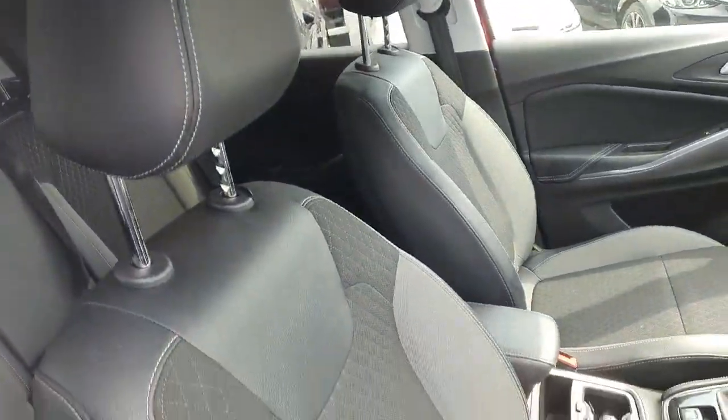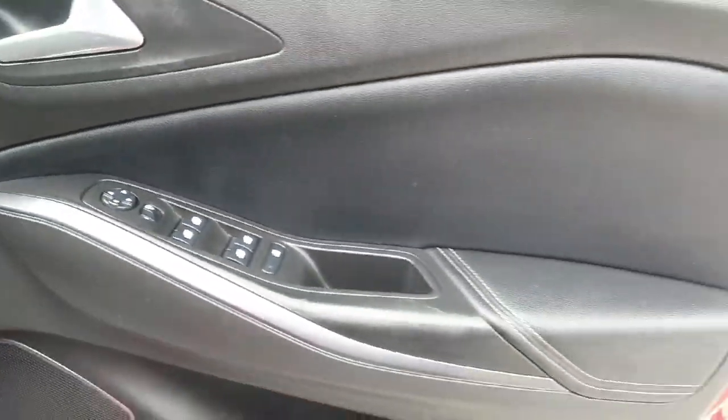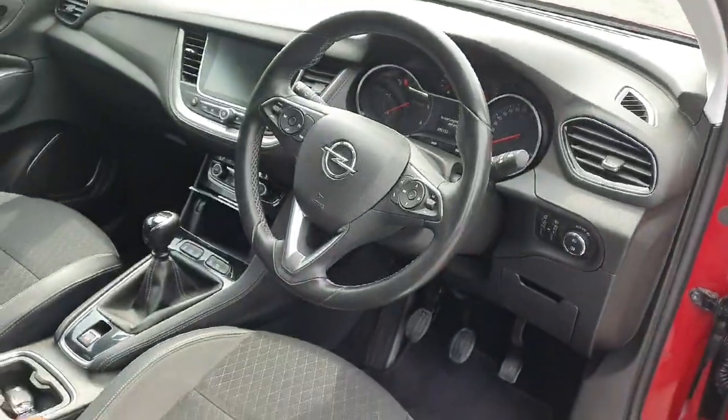Looking into the front, again lovely moulded seats, half leather, height adjustment, full electric windows, electric mirrors, and nice chrome detailing which wraps right round the front of the car.